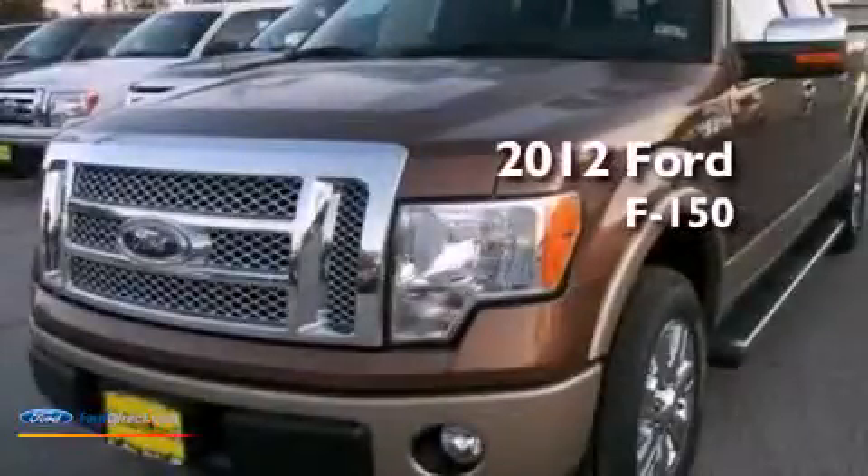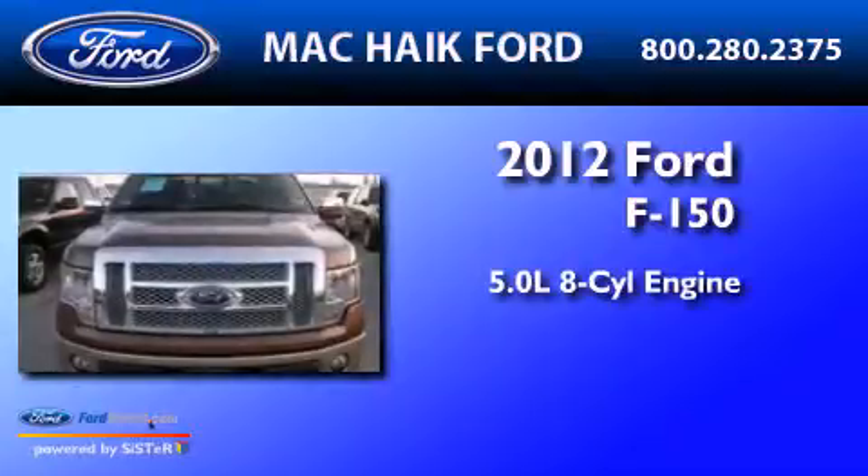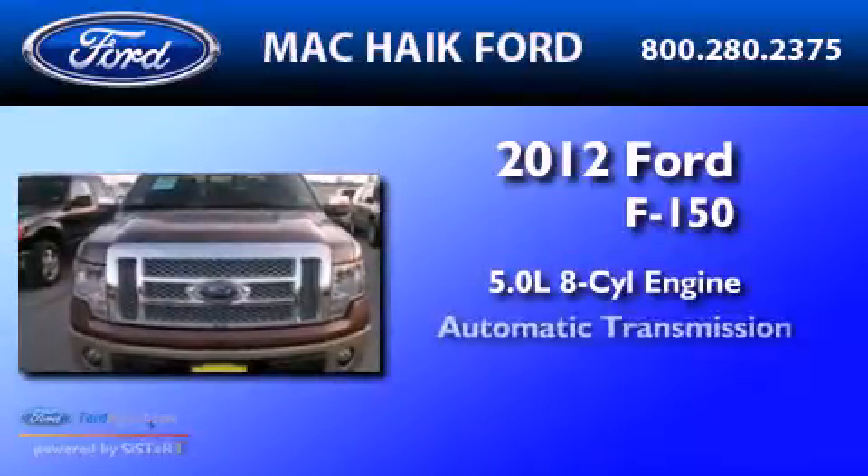This is a 2012 Ford F-150. It features a 5.0-liter, eight-cylinder engine and an automatic transmission.